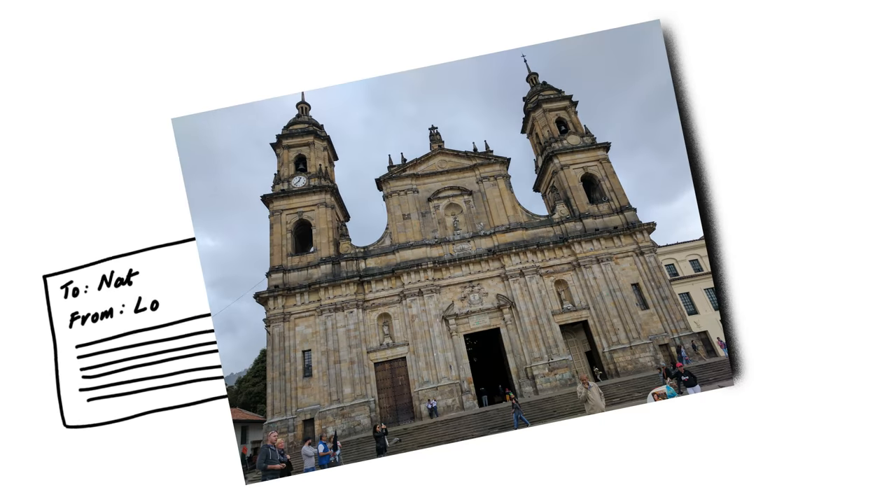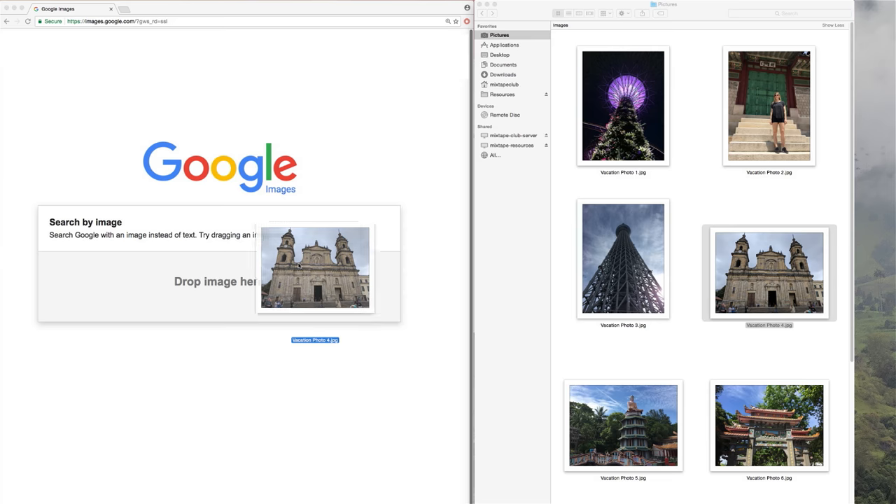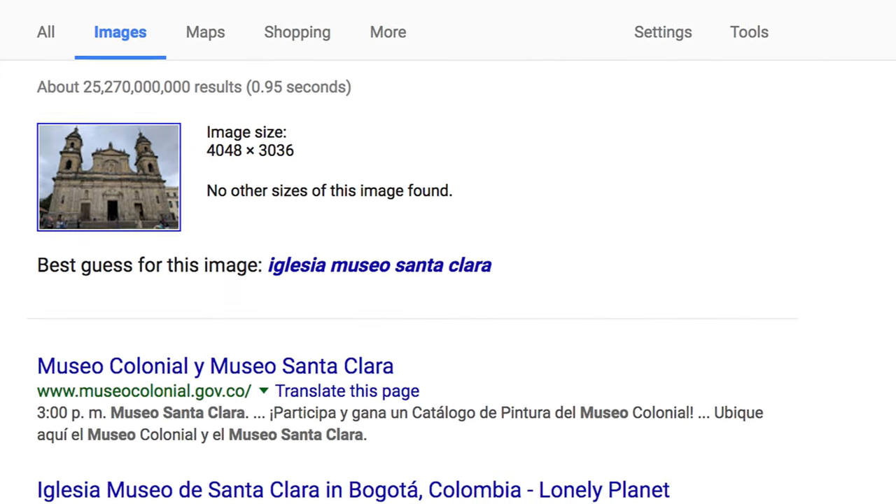Next, see this photo Lo sent me from her travels? If you want to know where she took it, Google Images has a feature called Search by Image. Just click that little camera hanging out in the search bar and paste in an image's URL or drag it in. Ta-da! Mystery solved.